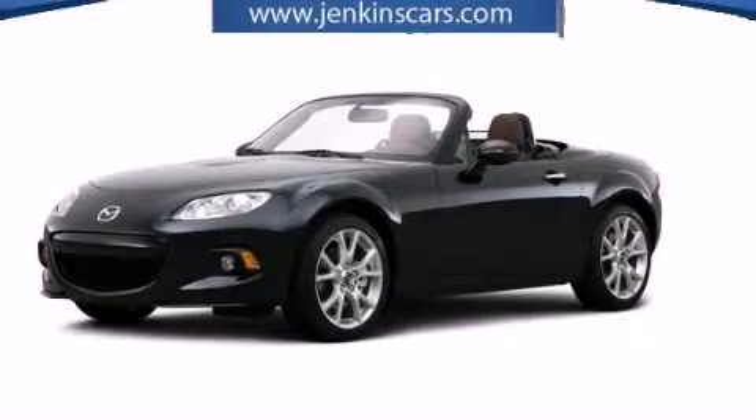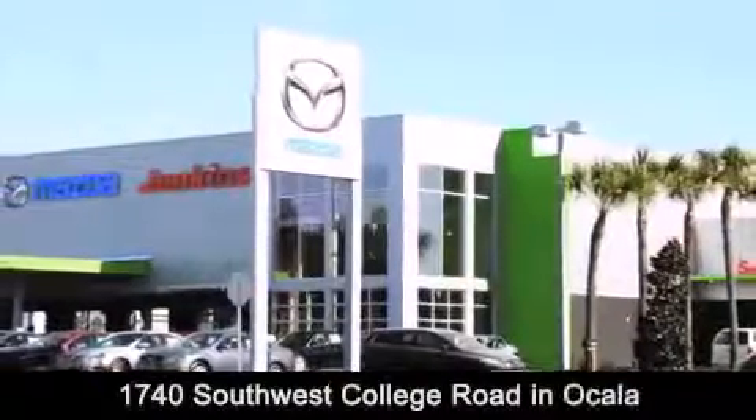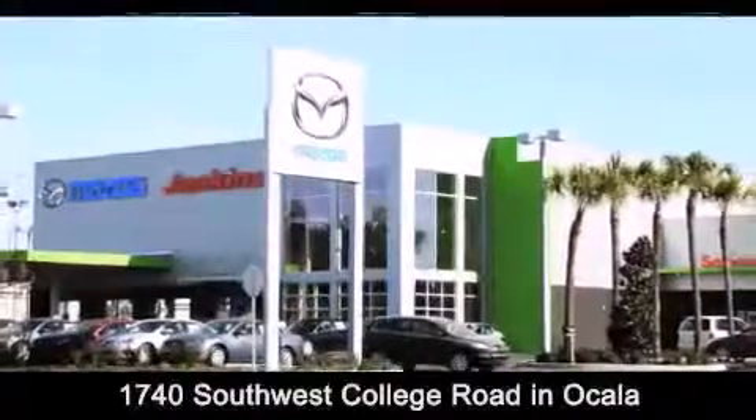We invite you to contact us today to learn more about this vehicle. Jenkins Mazda is conveniently located at 1740 Southwest College Road in Ocala. Contact us to find out about our financing specials, or visit us at JenkinsMazda.com.